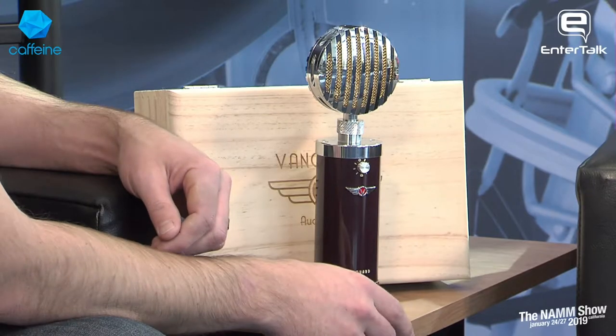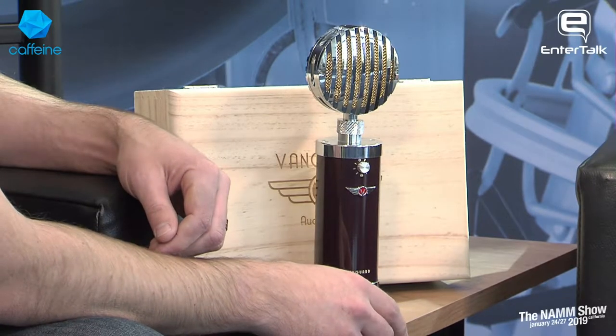The componentry inside is top-notch, all custom. It took me about a year and a half of fighting different problems, trying to figure out how we can fit these giant transformers and capacitors into this microphone. We're very excited about it, and it's going to debut between two and three thousand dollars depending on how many capsule heads it comes with.